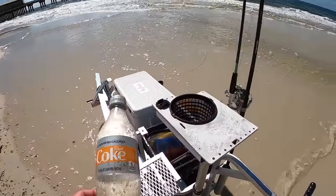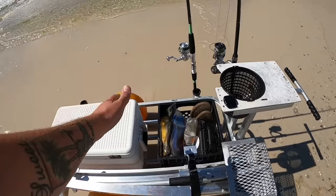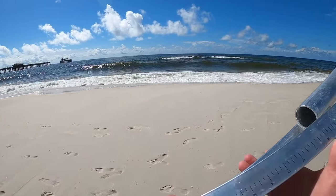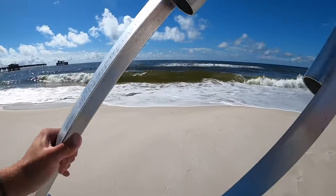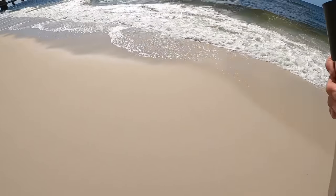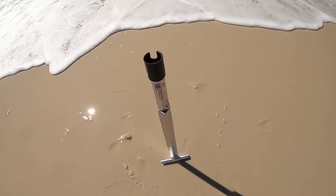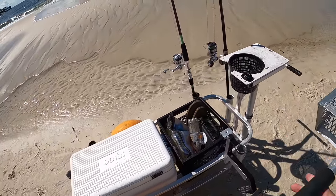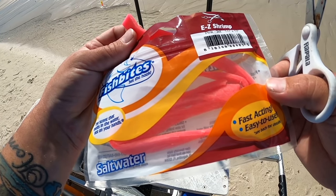Remember to take your trash with you as much as you can. I've got my two rod holders because I only brought two rods - that's really the maximum I fish with out in the surf. Running them about 40 to 50 feet apart. Got both rod holders in. I've got fish bites and my pompano rigs tied up, so let's get to fishing.